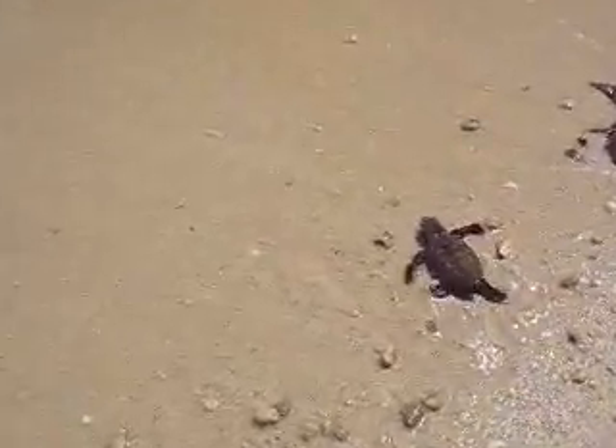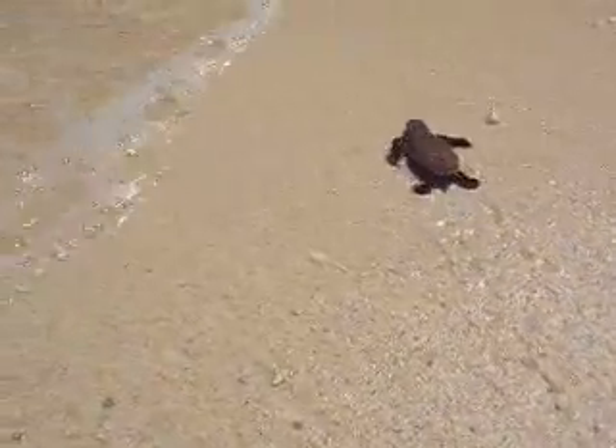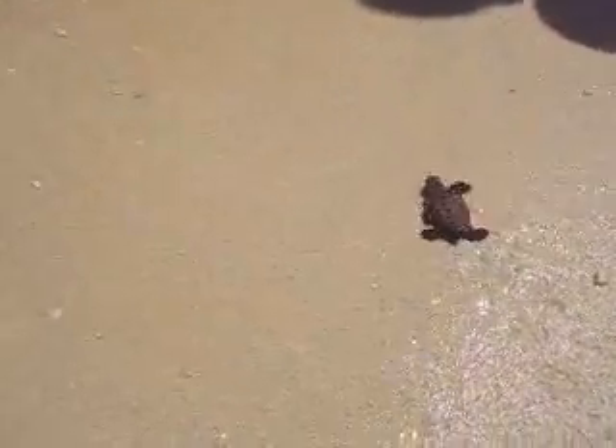What we're doing right now is having it crawl to the beach and into the water. We'll be catching it later on, then releasing it during the afternoon at Padigatang Island.